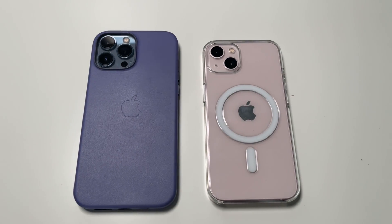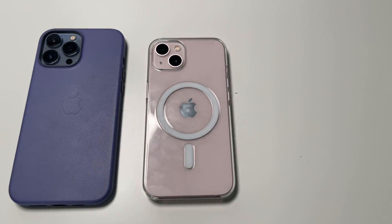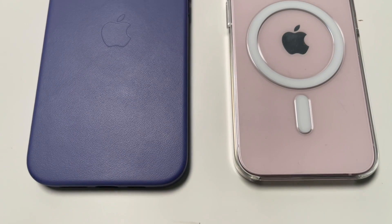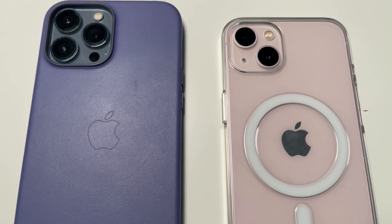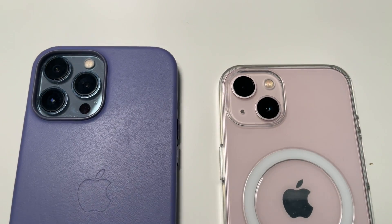With a new phone, it's second nature to get some things to protect it. A case is one of the simplest ways to protect your phone, and Apple has released new MagSafe cases for the iPhone 13 in different colorways.